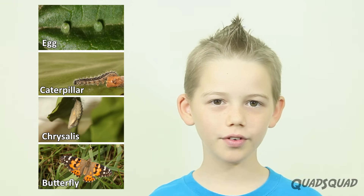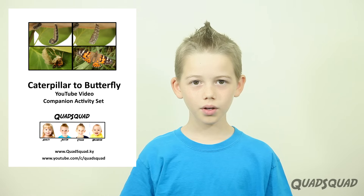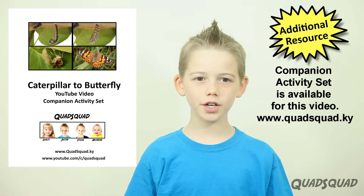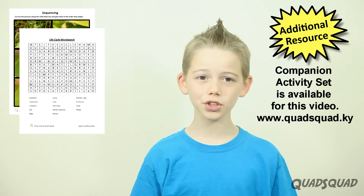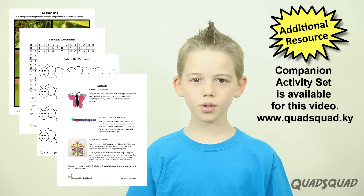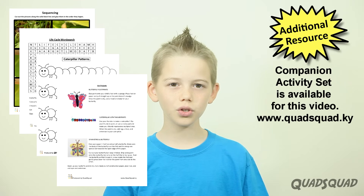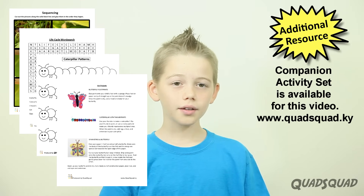What's your favorite phase of the butterfly's life? Comment below and let me know. We have an activity set that goes along with this video. It has pictures, a word search, math sequencing, crafts, and more. See the description below or go to our Quad Squad website to find out where you can buy and download the activity set.